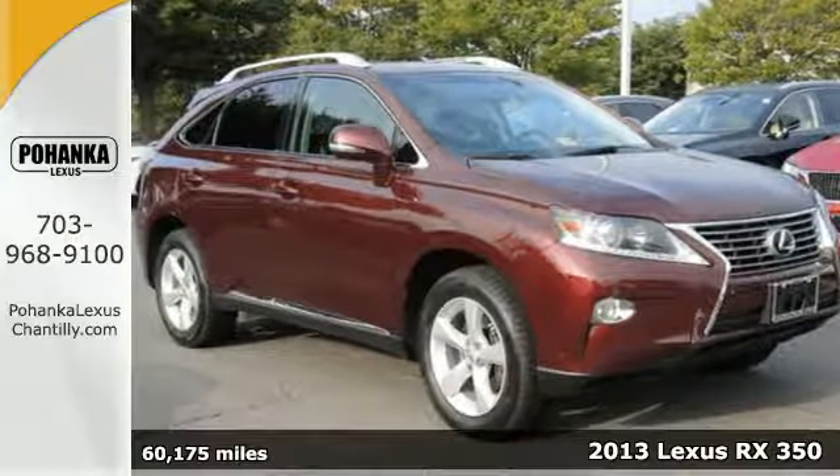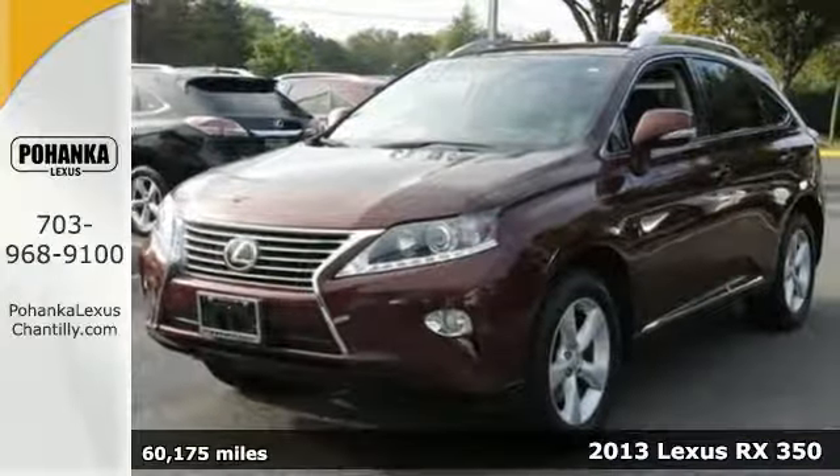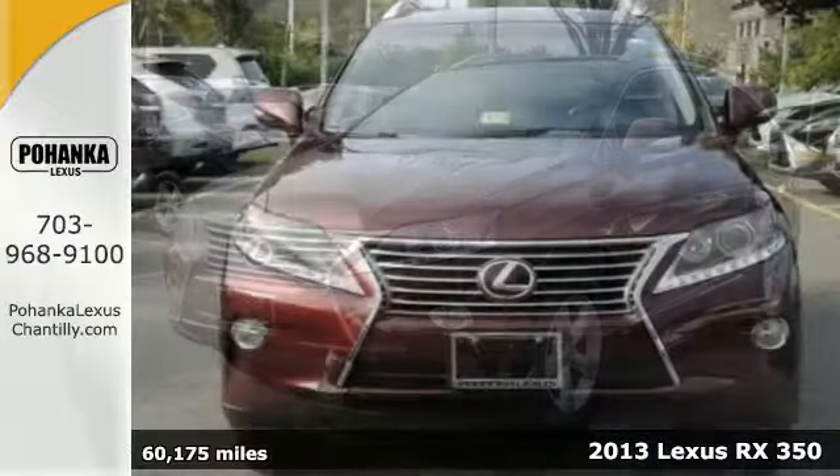It's a 2013 Lexus RX 350. Luxury and utility come together in this ultra-functional Lexus.